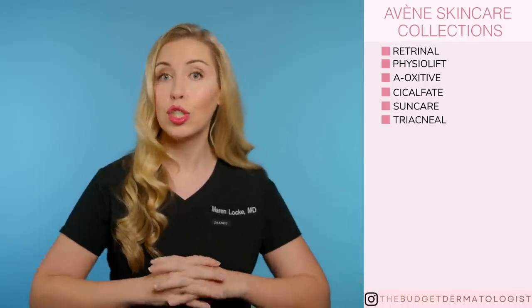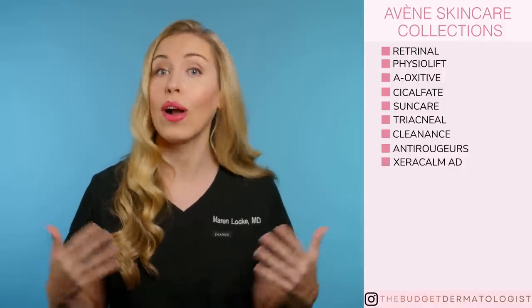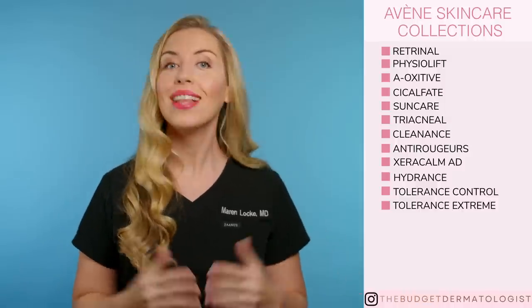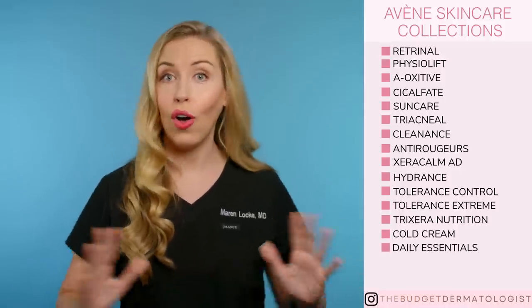The Triacnéal is for treatment of acne-prone skin. The Cleanance collection for oily skin and acne-prone skin. And this next collection for redness-prone or rosacea skin types. There's the XeraCalm AD for atopic dermatitis or eczema-prone skin. The Hydrance collection for dehydrated skin. The Tolerance Control collection for hypersensitive skin. And the Tolerance Extreme collection also for hypersensitive skin and to restore the microbiome. The Tricéra Nutrition collection is for dry and very dry skin. The Cold Cream collection — these are to moisturize and nourish the skin. And you have the Daily Essentials collection for all skin types.